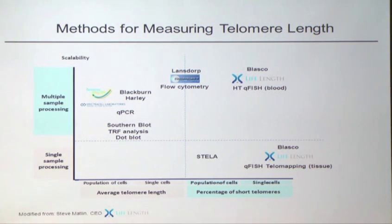Peter Lansdorff in Vancouver has a company called Repeat where he uses flow cytometry. Maria has started a company with Steve called LifeLength, of which I'm a consultant, and they use two different procedures: high-throughput QFISH on blood samples and potentially on buccal scrapings. There's also QFISH on tissues, which Maria has called telomapping. And there's a technique called single telomere length analysis, or STELA. Each of these has its advantages and disadvantages.